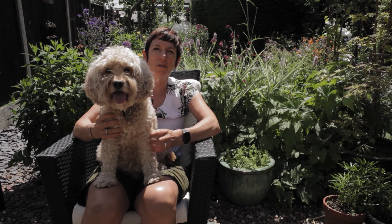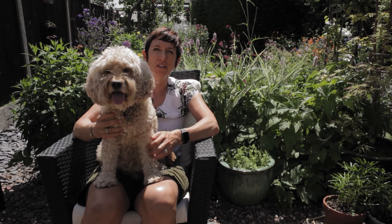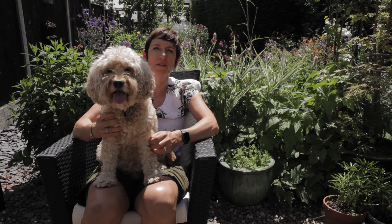Hope you found those tips helpful. Thanks everybody for watching. Happy gardening from me and Luna.